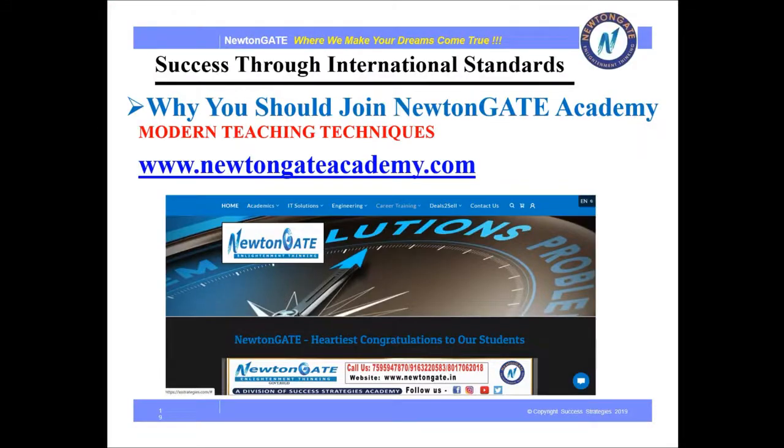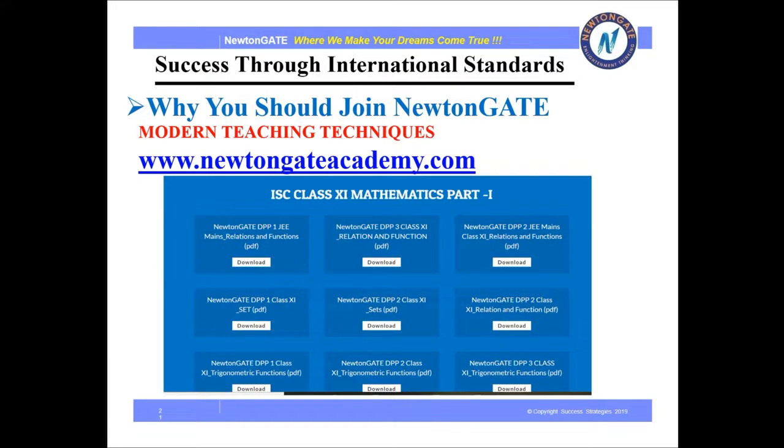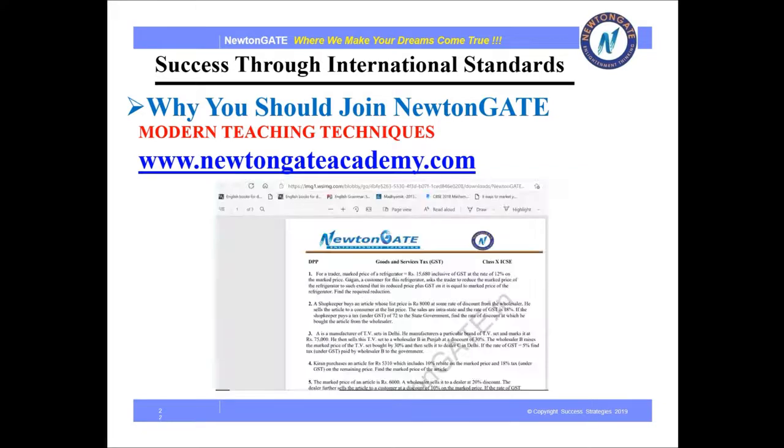The front page of our website looks like this. Then we have to go to the academic section where DPPs, i.e. daily practice papers, are there class-wise and board-wise. When we open one of the subsections, our DPPs will come up like this.